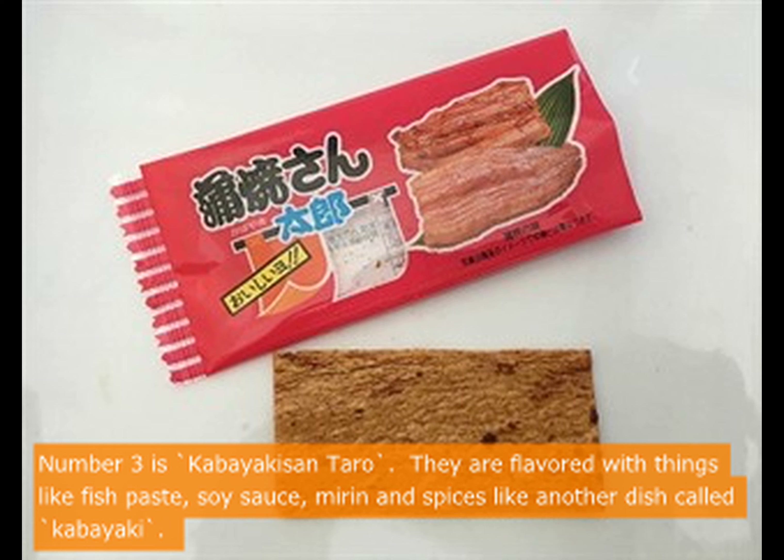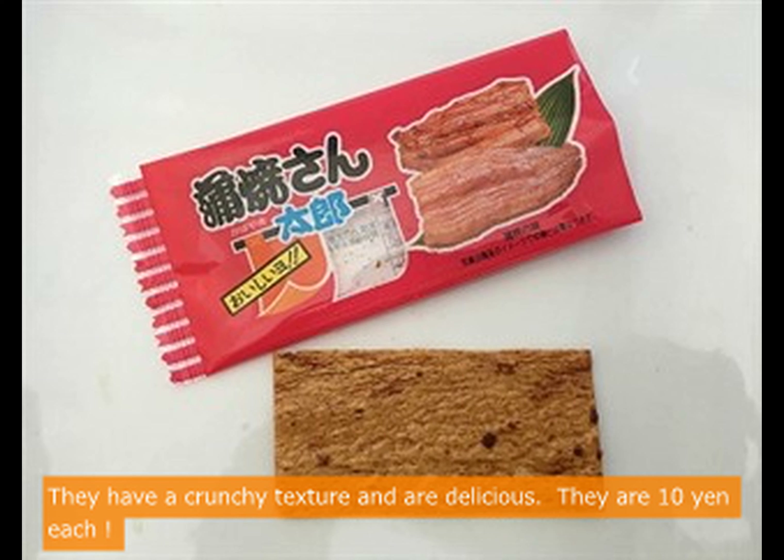Number 3 is Kabayaki San Taro. They are flavored with things like fish paste, soy sauce, mirin, and spices, similar to a dish called Kabayaki. They have a crunchy texture and are delicious. They are 10 yen each.